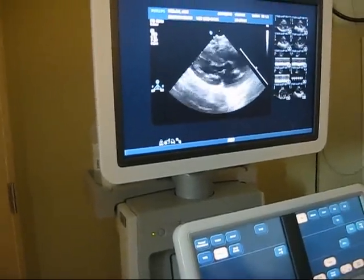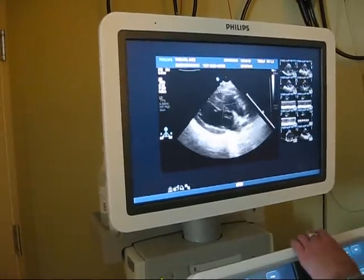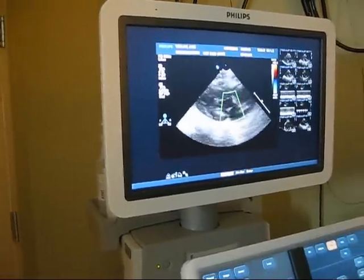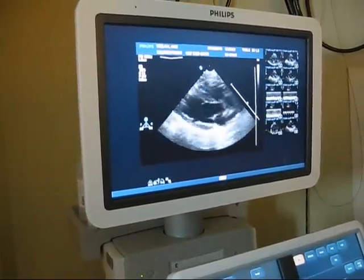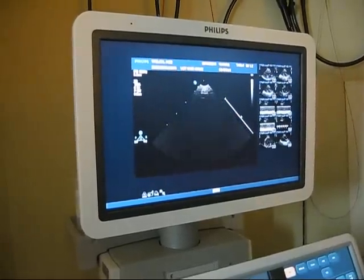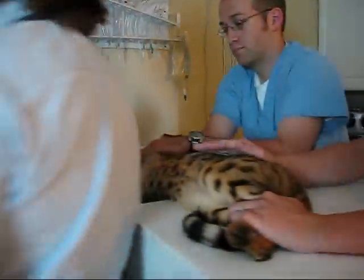What is the name of this test exactly? It's an echocardiogram. And are you a cardiologist? I am a veterinary cardiologist, yes. There are other people that can perform these tests, but to get people with the most experience doing these on a daily basis — this is all I do — it's best to find a veterinary cardiologist.